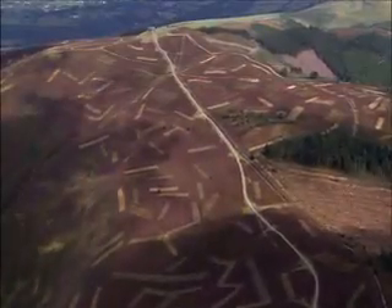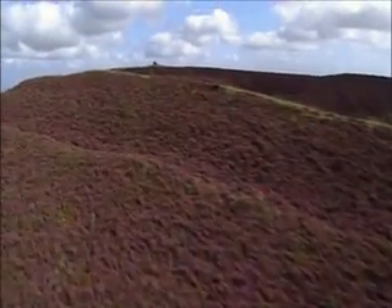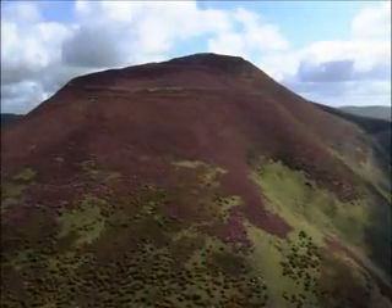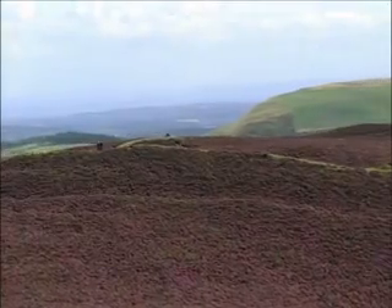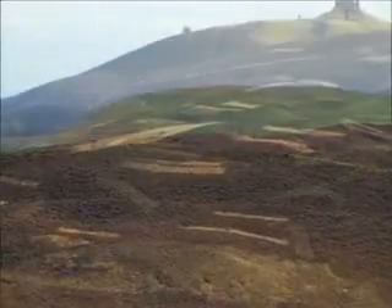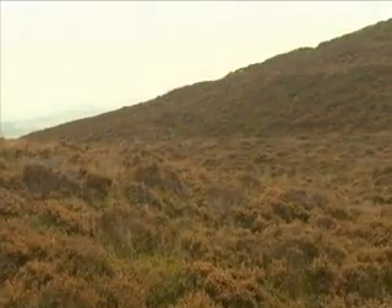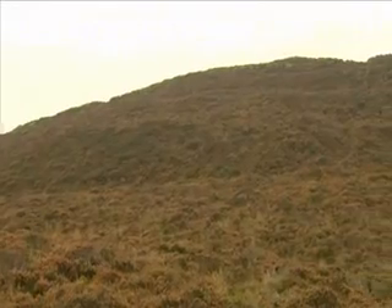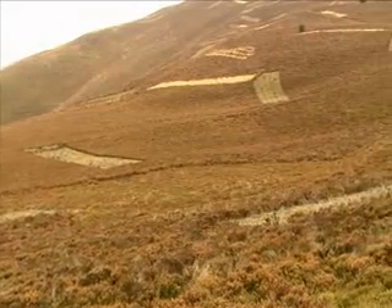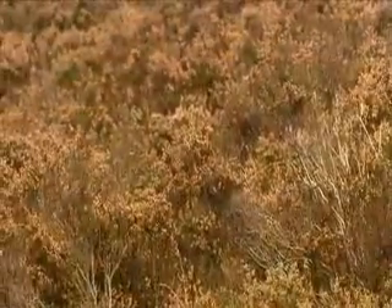A rich mosaic of heather and bilberry carpets the upland plateau of the Clwydian Range and Llantysilio Mountains. In the autumn, the deep purple colour of the heather gives way to a stunning tapestry of golden browns. Over the centuries, the heather moorland has been sustained by a continuous management cycle of burning and cutting, creating a semi-natural vegetation of international importance.